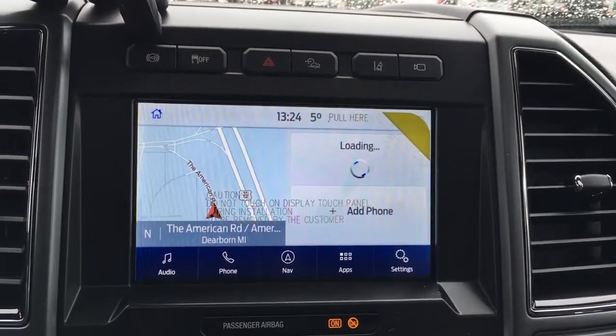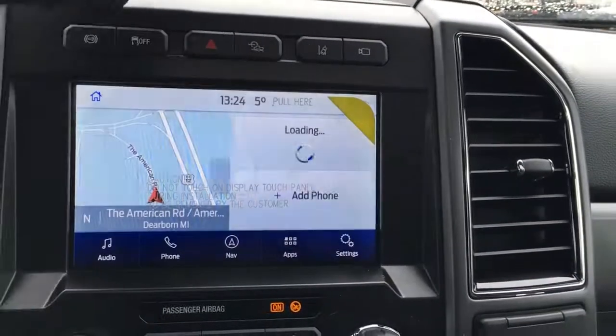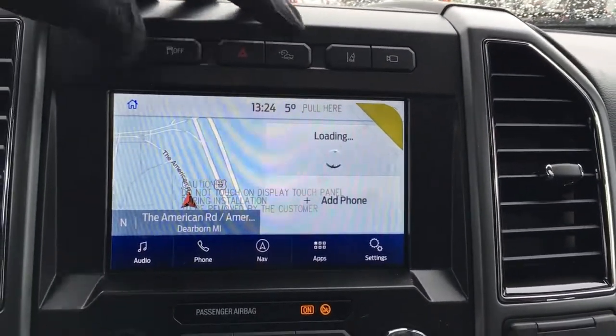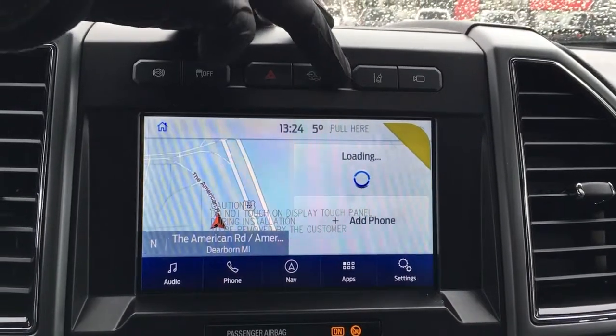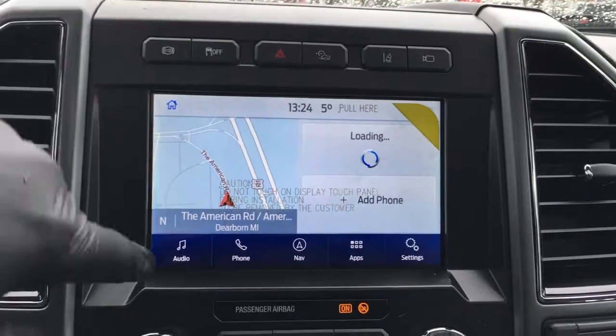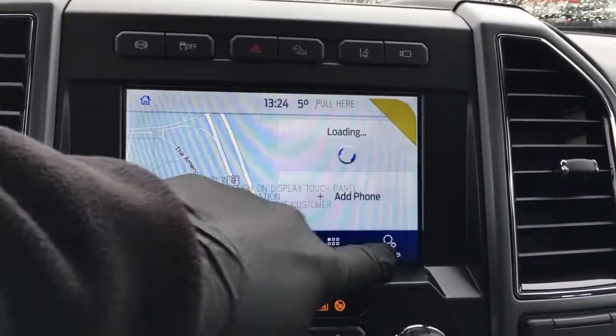In the center of the dash is the LCD touchscreen. Right above it: engine brake, traction control, hazards, trail control or trail management, lane keeping, and different camera views. This unit can serve as a wireless hotspot and connect up to 10 wireless devices. It has outside temperature display, a clock, and from the home screen: audio controls, phone, navigation, apps, and other settings.